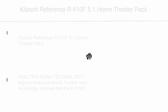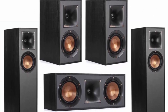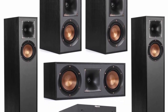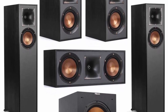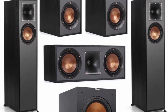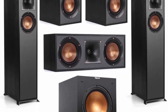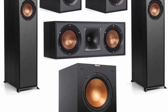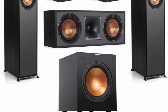Top 10: Klipsch Reference R610F 5.1 Home Theater Pack. Includes the R610F Floor Standing Home Speaker with grille installed, 2 feet, 4 screws, quick setup guide, and warranty. Also includes the Klipsch R52C Center Channel Home Speaker and Klipsch R41M Bookshelf Home Speakers Pair, and a Klipsch Reference R10SW 300W Powered Subwoofer. Klipsch's exclusive 90x90 Tractrix Horn Technology ensures the R610F's high-frequency energy is aimed at the listener, reducing artificial reverb caused by indirect sound bouncing off walls. This proprietary technology delivers the best clarity, dynamics, and detail.